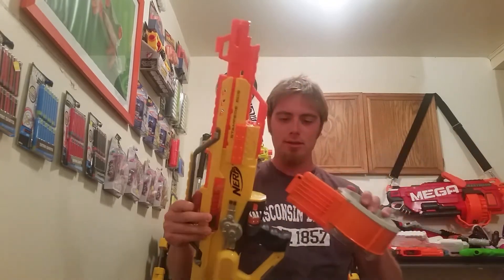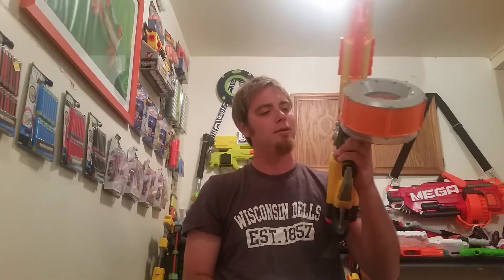I got the Stampede with no batteries in it, so I don't know if it works or not, but I've got a few ideas for it.